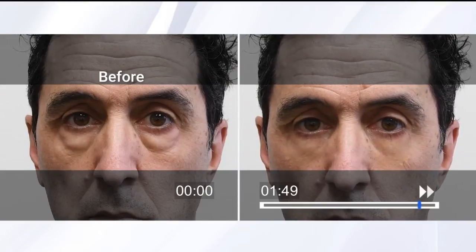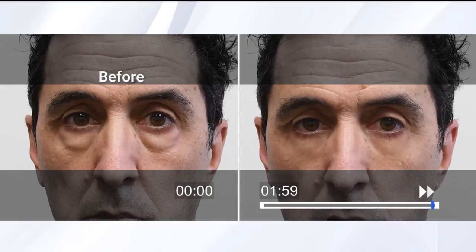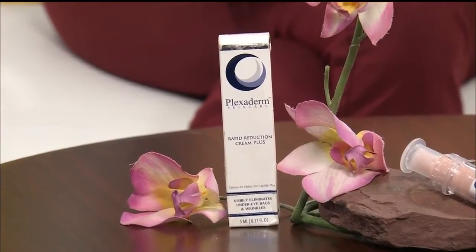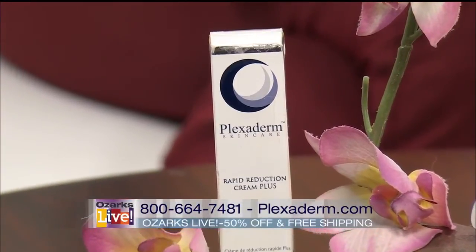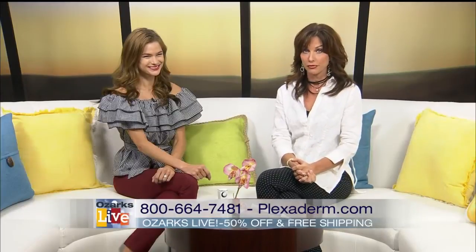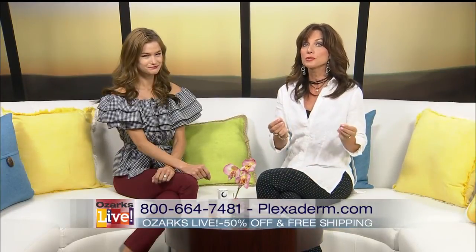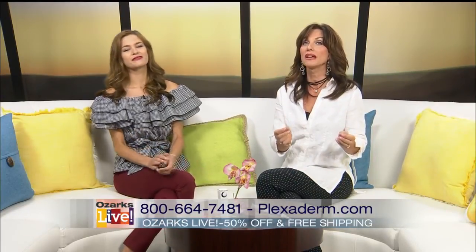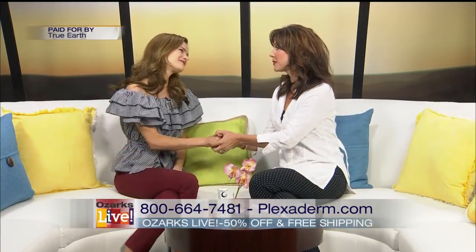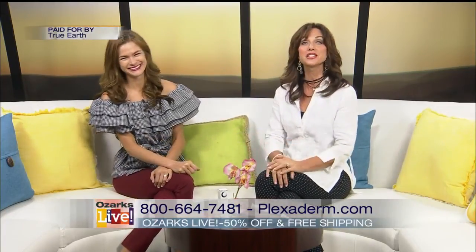When you see these results in person, they are truly remarkable. I know I've wasted money on beauty products that just don't work — this one does, and you can see it in the pictures and videos. Viewers can get Plexiderm now for up to 50% off with free shipping. Order yours by going to Plexiderm.com or call 1-800-664-7481. Thank you Stephanie — give Plexiderm a call today.